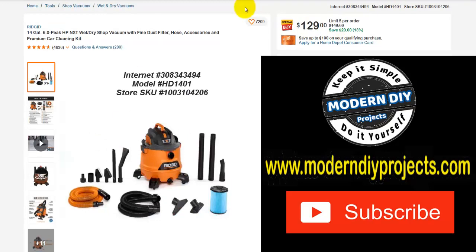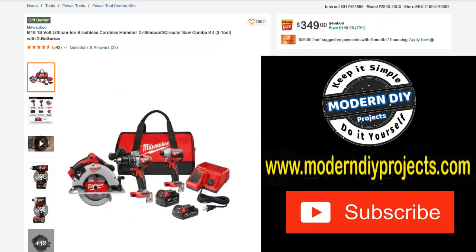Here we have a Rigid 14-gallon 6-horsepower wet dry shop vac with all sorts of filters, attachments, and a premium car cleaning kit included. Was $149, save yourself $20, $129 right now. And here we have another combo kit from Milwaukee — the 18-volt lithium ion brushless cordless hammer drill, impact, and circular saw combo kit, three tools with two batteries. Was $489, right now $349, save yourself $140 — 29% off.